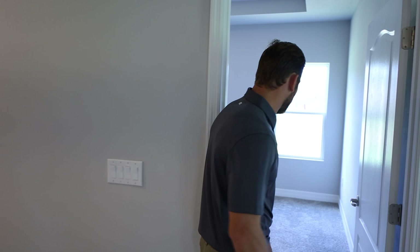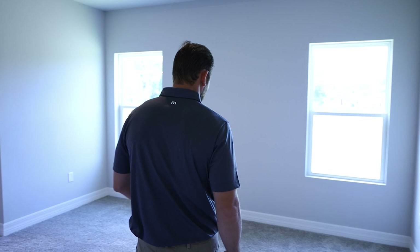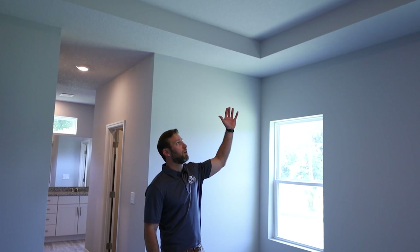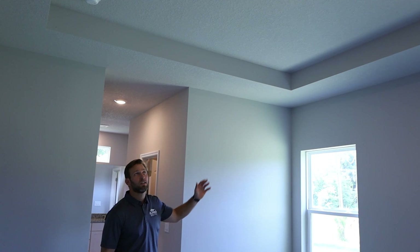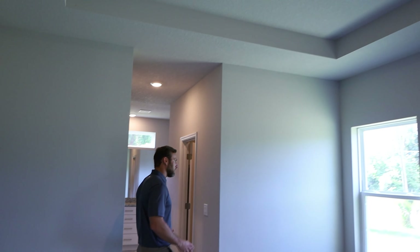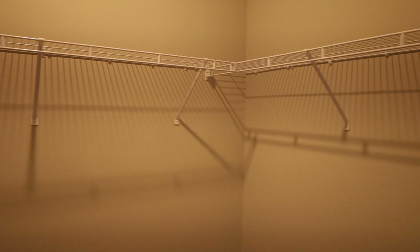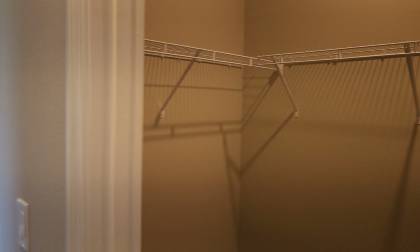Hey everybody, this is Jason Saronis with Florida Pro Brokers. Today we're outside of our Marigold model in Palm Bay, Florida, which is four bedrooms, three bathrooms, and 1,990 square feet under air. I'm going to take you on a quick tour inside and show you around and name some of the standard features that we have in this model. Let's go on inside and take a tour.